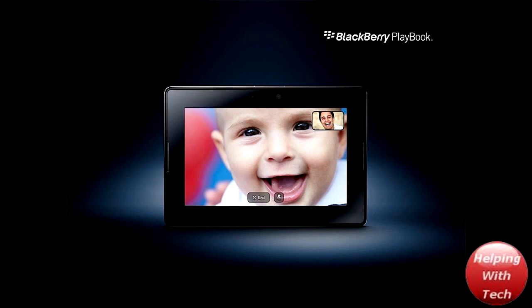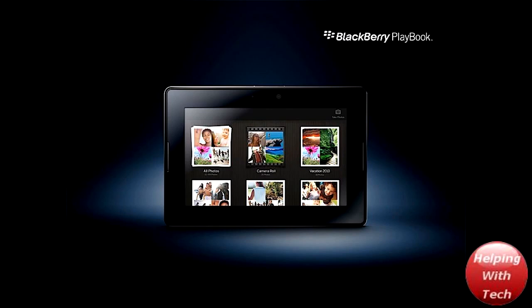It will also have HDMI output, which if you guys don't know what that is, it will allow you to put HD videos from your tablet or Playbook onto your TV and it'll be in HD and look really nice.